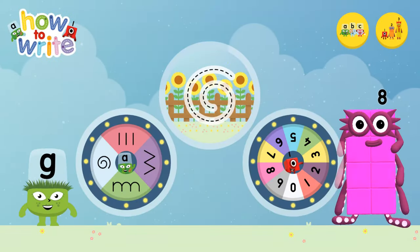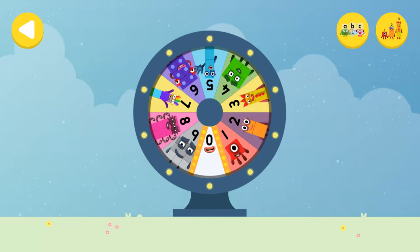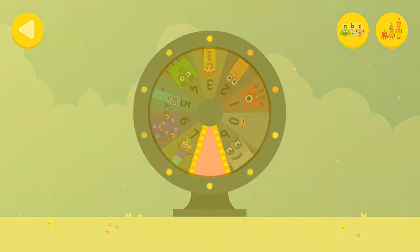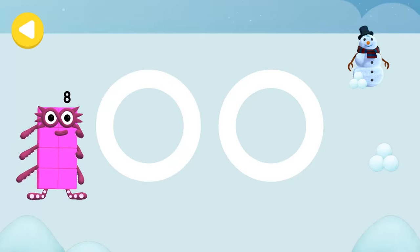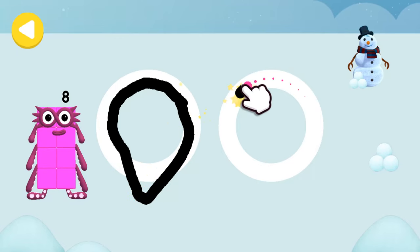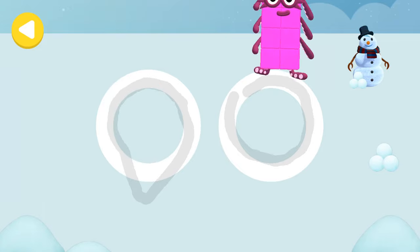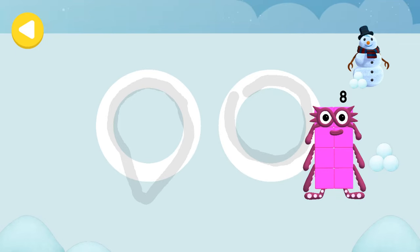Alpha Blocks and Number Blocks: How to Write! What would you like to do? Spin the wheel to find out which Number Block you're going to help. Great job! Can you help Number Block 8 skate on his way home? Trace the line and help the Number Block get home safely. Great job — he's on his way! He's nearly home — you've done a great job of helping him!